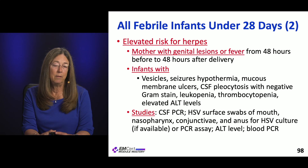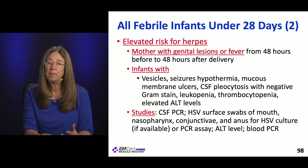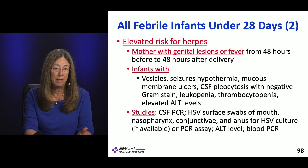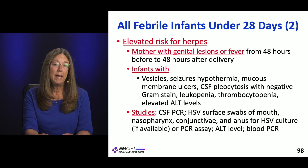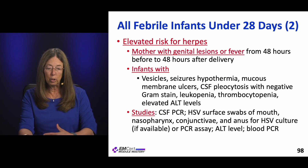Kids needing CSF herpes testing include those whose mothers had fever or genital lesions within 48 hours before or after delivery. On exam, send herpes testing if the baby has vesicles, seizures, hypothermia, or mucous membrane ulcers — check the mouth and genitalia. Also send it for CSF pleocytosis with a negative gram stain, peripheral leukopenia, peripheral thrombocytopenia, or elevated liver enzymes — ALT in particular.